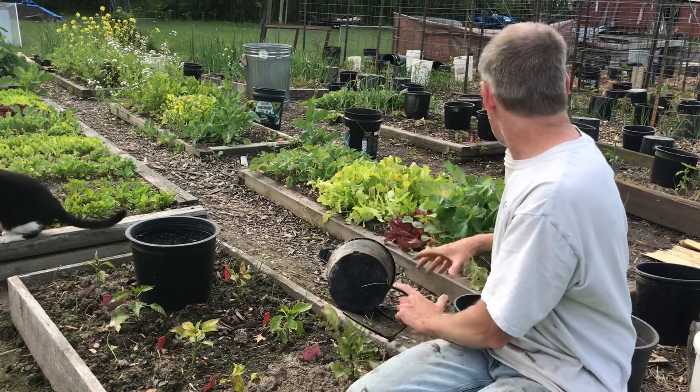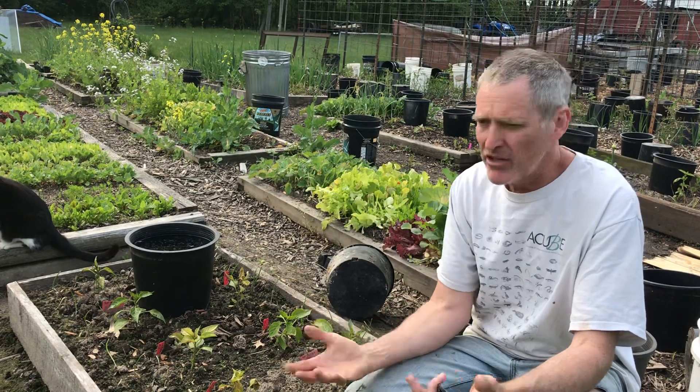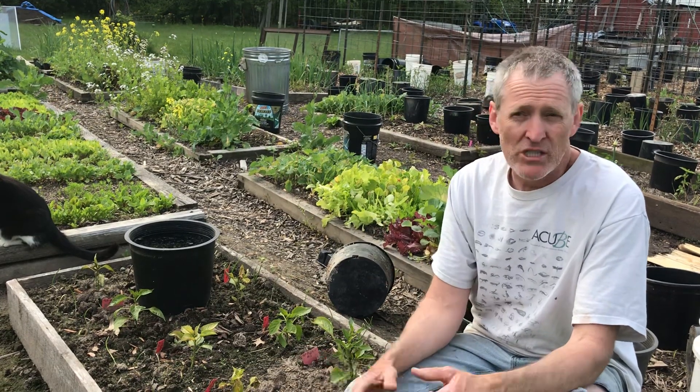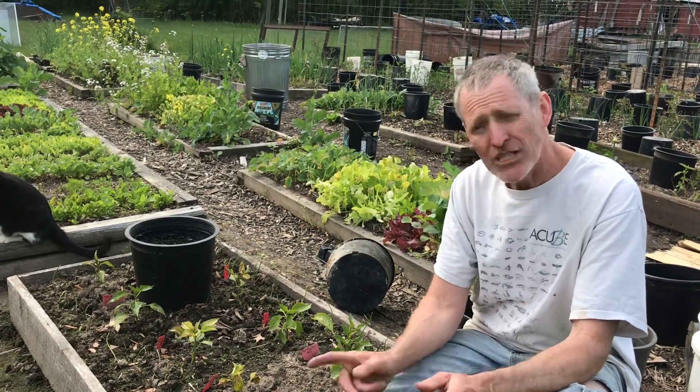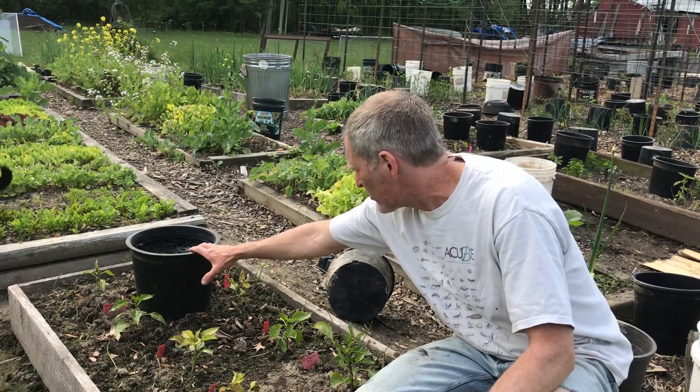I put water on top, just kind of trying to heat the general area. I had charcoal — some of the charcoal was still glowing in the morning. I don't think that did much. We also put buckets of water all around the garden.